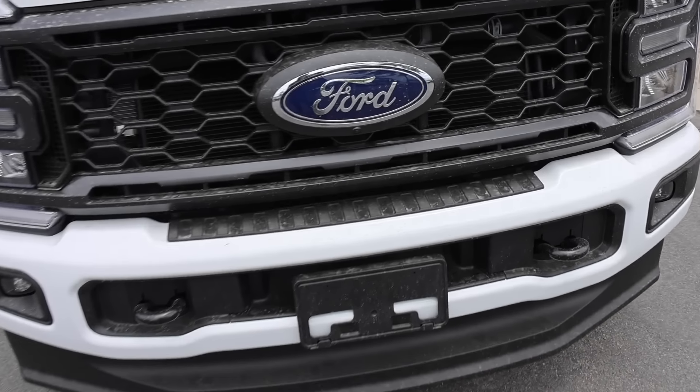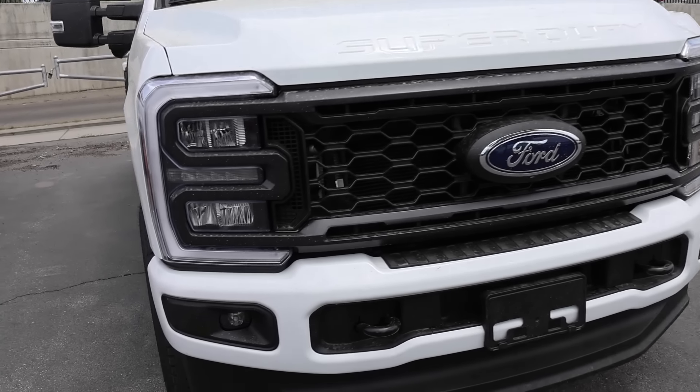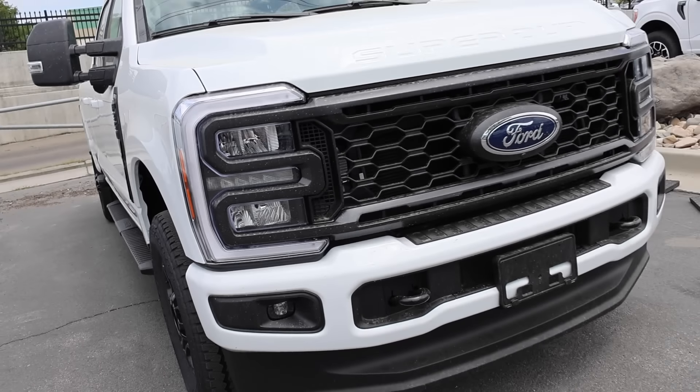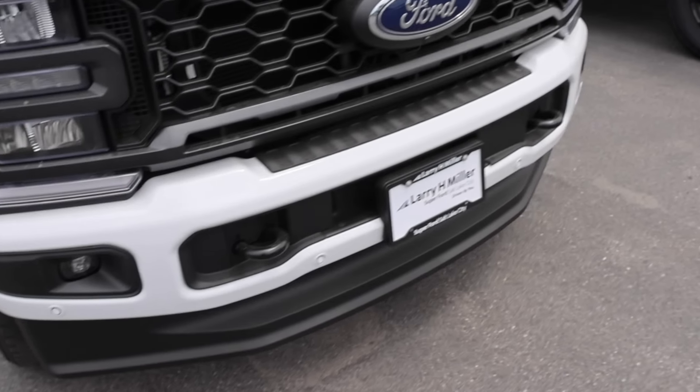Believe it or not this does have 360 cameras — you can kind of see the camera right up front here. Reflective style full LED headlights, turn signals, fog lights down below, LED tow hooks, and it has a really nice style to it. Now if we go over to the Lariat, this truck pretty much has the exact same styling up front. The only thing you add on this truck is the parking sensors down below, which is new for 2023. I do love having front parking sensors — I'm glad Ford added them for this model year.